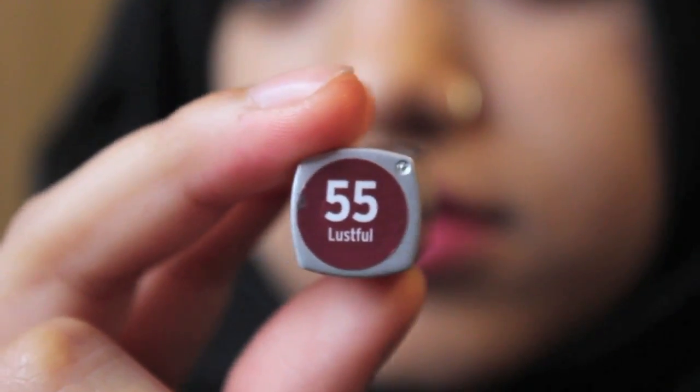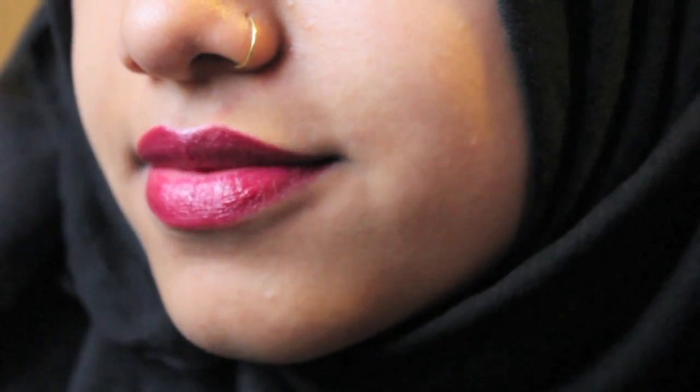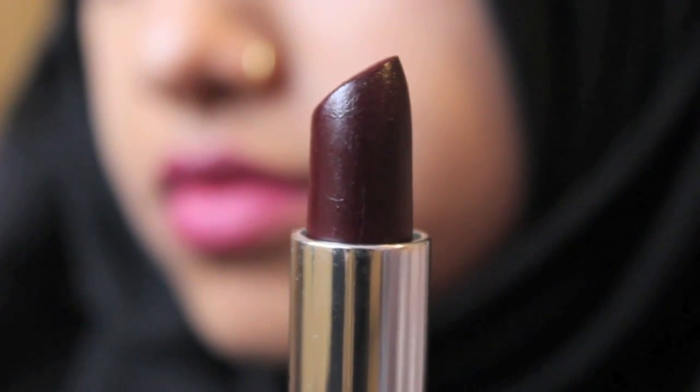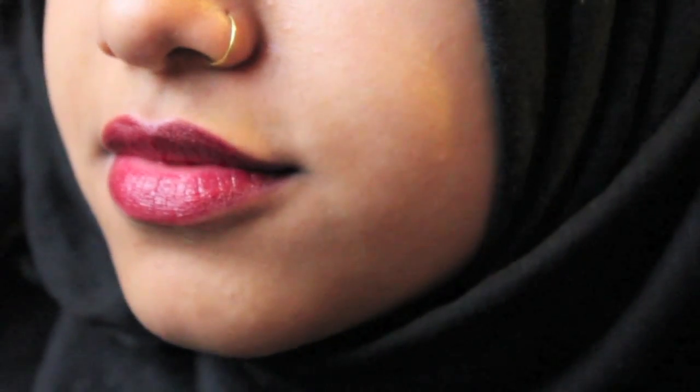The next lipstick I have is from Wet n' Wild in shade 55 called Lustful. It's like a purply, berry kind of colour. It is very silky and can get a little gooey when you put it on, but it gives a nice colour. The next lipstick is from a company called Bloom — I just found this in the sales section of Boots. It's in the shade Swing and it's a very, very dark purple. You'll have to give it a few layers for full colour, but one layer gives a nice dark tint. I generally like mixing these with my matte lipsticks to make them darker but also more moisturising.